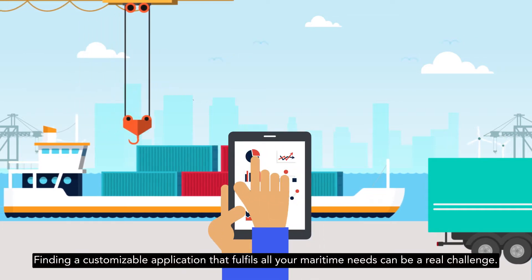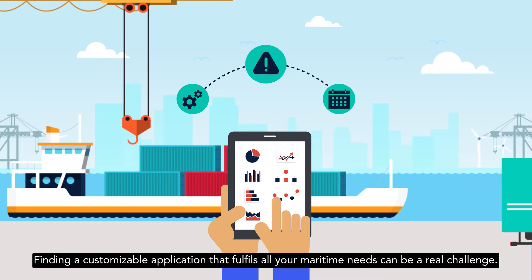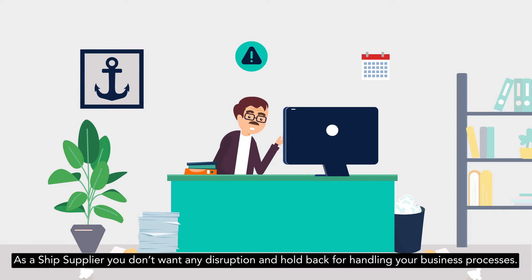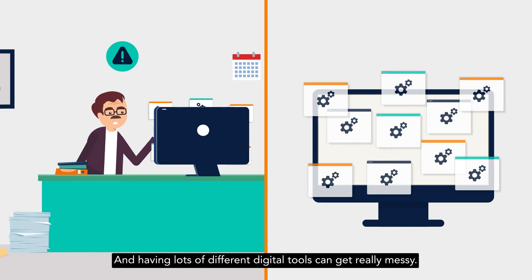Finding a customizable application that fulfills all your maritime needs can be a real challenge. As a ship supplier, you don't want any disruption and holdback for handling your business processes. And having lots of different digital tools can get really messy.